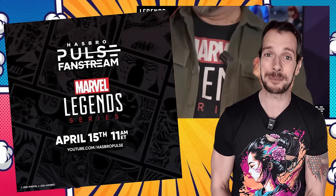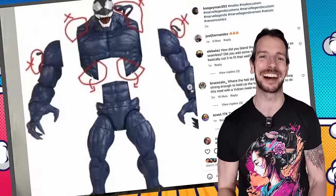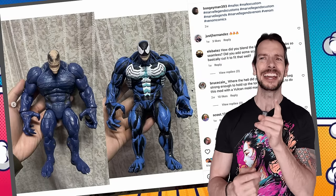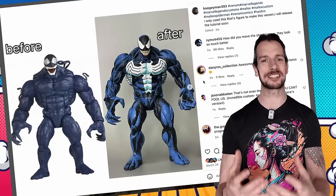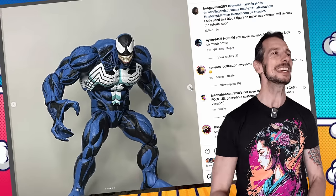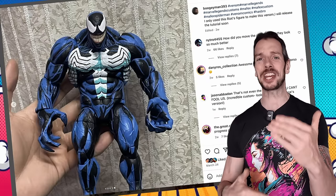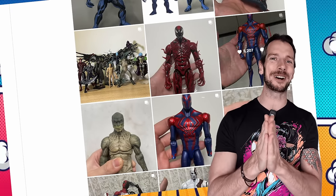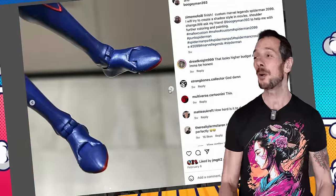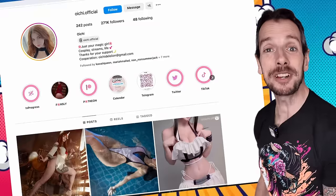Over in Custom Corner, I want to shout out Boogeyman393. The piece that really caught my eye was this awesome Venom repaint he did based off of the Riot/Lasher/Toxin Riot body. This is just such an incredible-looking 90s comic book cell-shaded sort of Venom - I love the grinning smile, it just takes me back. That's not all he's doing - the dude is very prolific with great painting skills, so you can check out his other customs on his Instagram. This is one of those accounts you're genuinely going to want to follow - I can see more great evolution coming from his style.